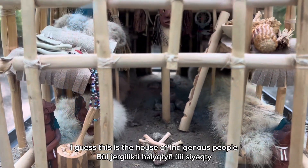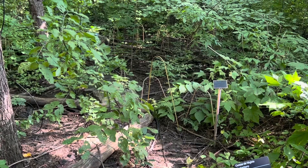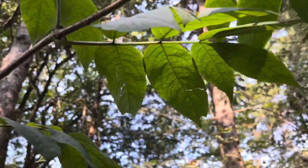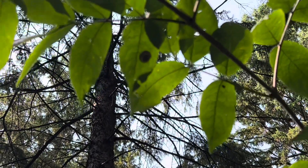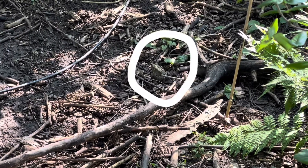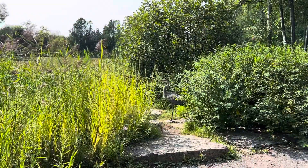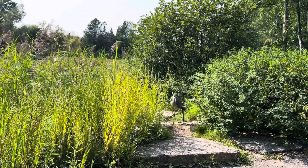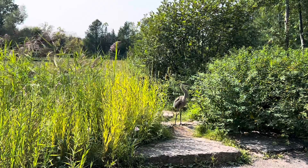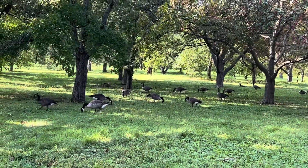This is the house of indigenous people. It's just beautiful.